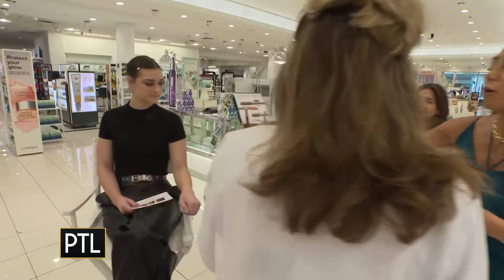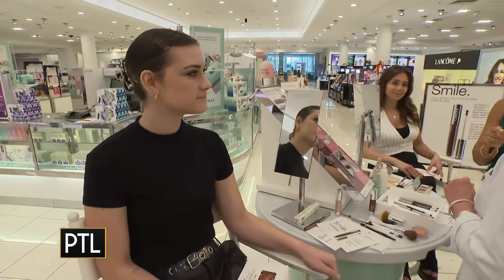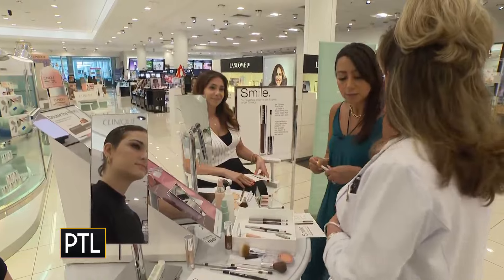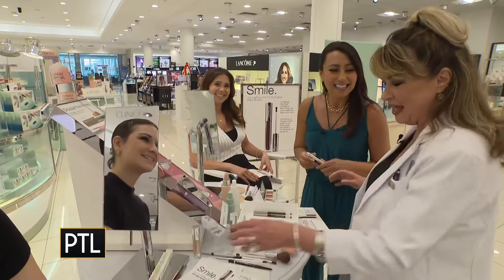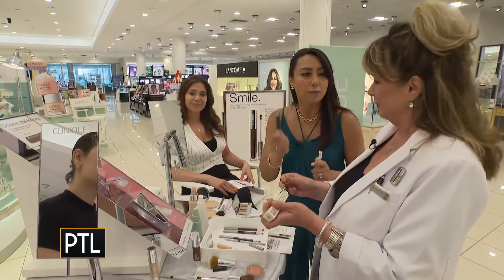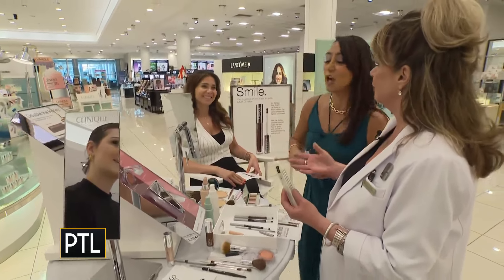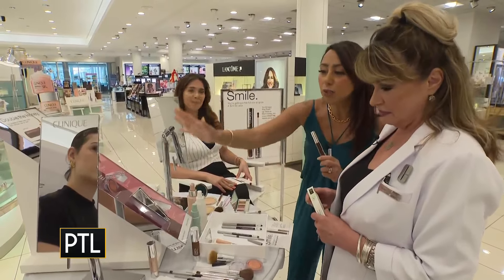Whenever people come in this weekend — this Friday and Saturday — all you need to do is smile, and you're going to get a full-size, $24 value Clinique Pop Black Honey lip gloss for free. A free lip gloss just by smiling — that's it!